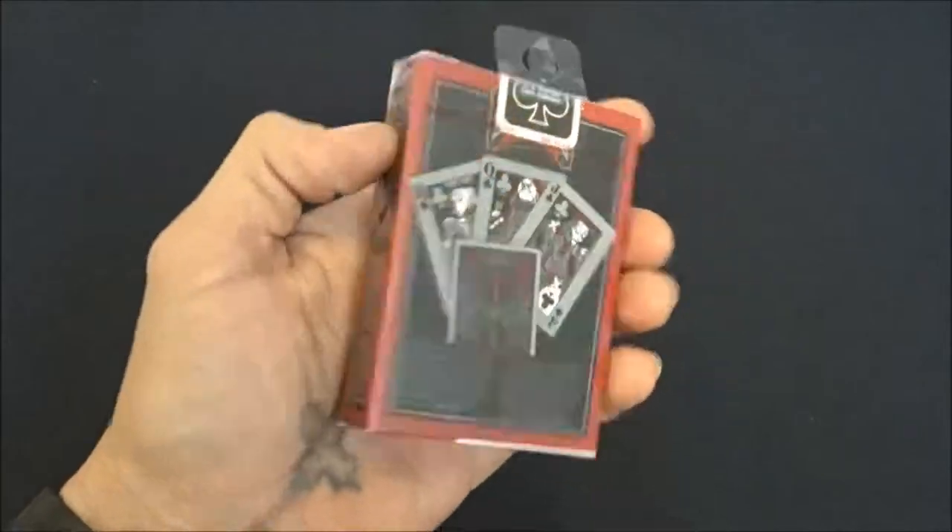And then of course, just did a review on these — the Tragic Royalty deck. This is an unopened one; I have an open one as well.